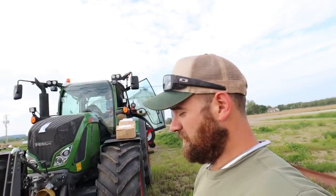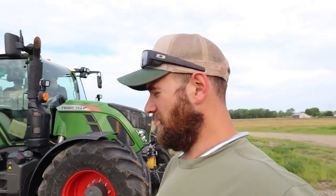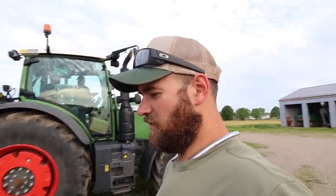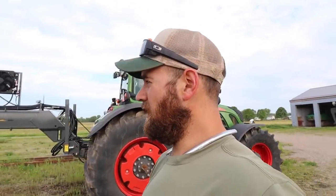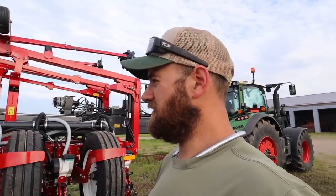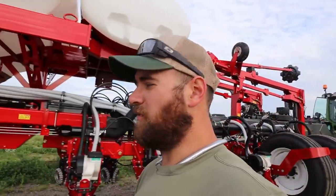The AGCO guys are here trying to get this thing set up. I don't believe they've calibrated GPS or anything like that, so we probably have to do a couple of GPS calibrations. They're still getting that 2020 set up — this is all brand new. I'm thinking they just installed it right before they brought it down here, so there's going to be a little bit of stuff like that to do to it. Hopefully we can get this thing going before it rains.